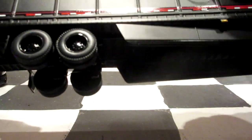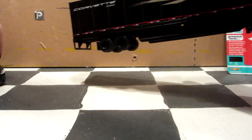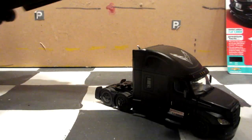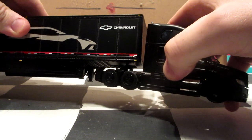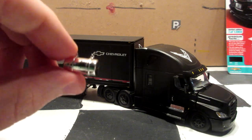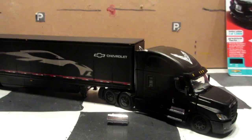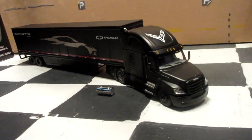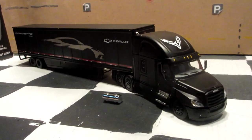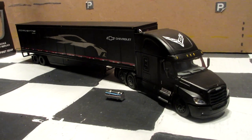The mud flaps are of course black, and the frame is black as well. Let's put the truck back on the trailer — and that's it. There's still that loose chrome part that needs to be put back on the truck. That's it, guys — I hope you enjoyed the video. I'll see you in another stop motion or diecast review video. See you soon!